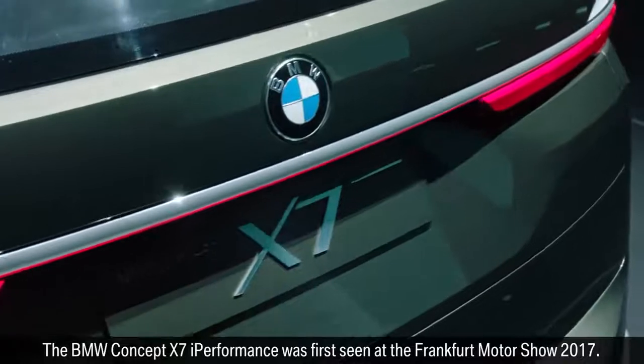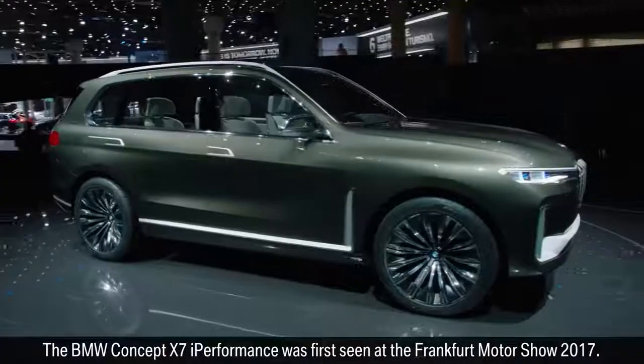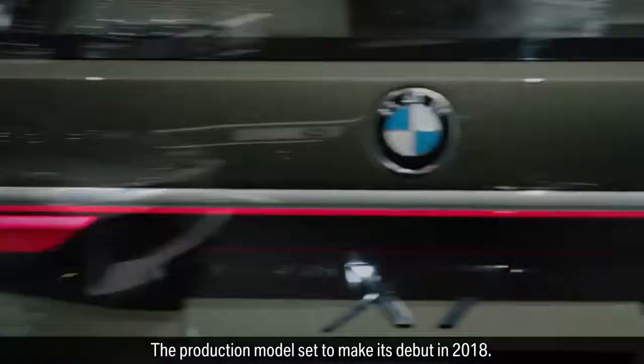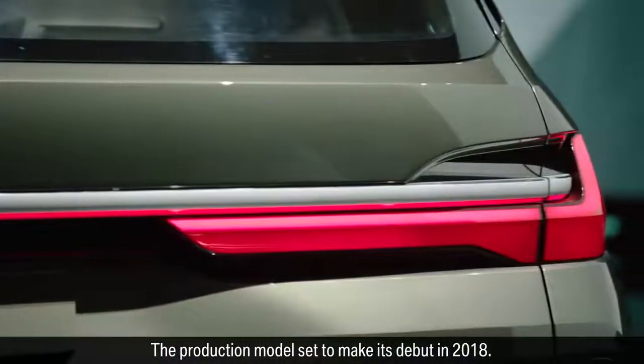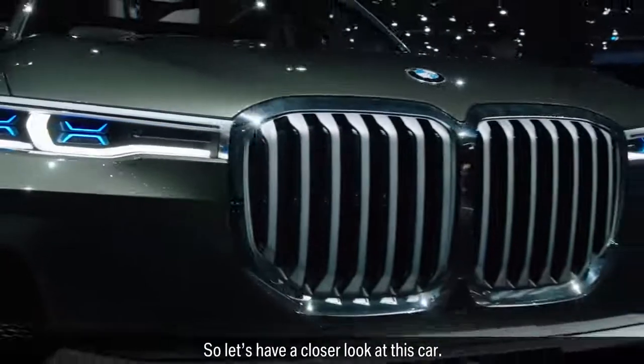The BMW Concept X7i Performance was first seen at the Frankfurt Motor Show 2017. The production model is set to make its debut in 2018. So let's have a closer look at this car.